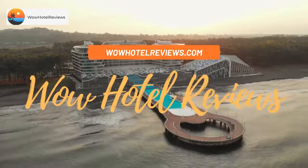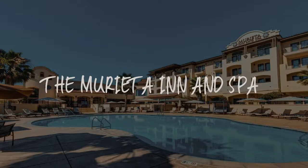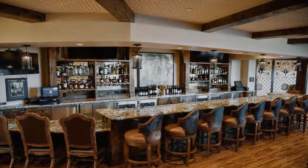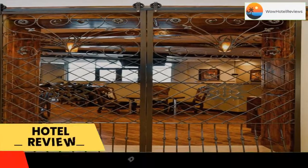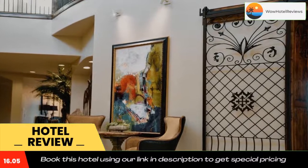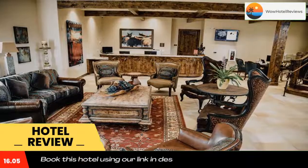Hello guys, welcome to Wow Hotel Reviews. Today I am reviewing the Murieta Inn and Spa, a four-star hotel. Please use our Booking.com link in the description to book the hotel and get special pricing. Some of the most popular facilities are one swimming pool, tea and coffee maker in all rooms, and a bar.